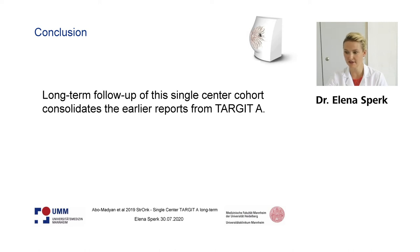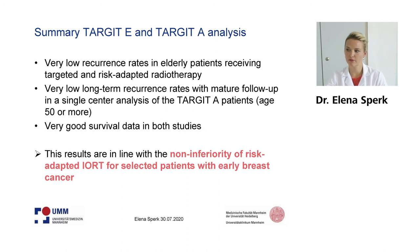As a conclusion for this analysis, this is a long-term follow-up for a broader population of 50 years or more, all of them low risk. This data really consolidates the reports from the Target A big trial, and we can confirm these results even after 8.5 years. As a summary for both prospective analyses — Target E and Target A — we have a very low recurrence rate in elderly patients and also in the broader population with 50 years or more, with mature long-term follow-up and very good survival data in both studies.